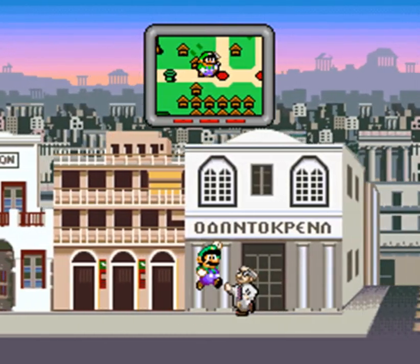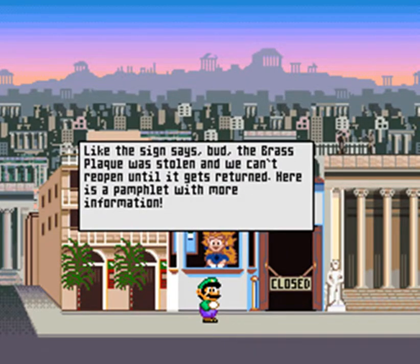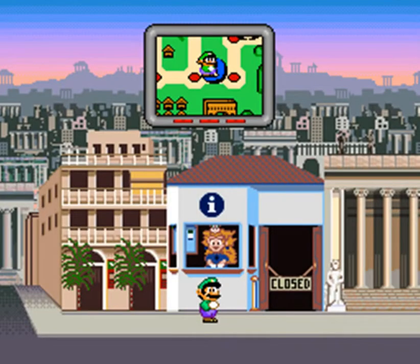We've got a bit of Greek history to explore here. Let's check out this first information booth. Why is Hadrian's Arch closed today? The brass plaque was stolen and we can't reopen until it gets returned. Here's a pamphlet: 'Missing the brass plaque, reward $1,350.' The Roman Emperor Hadrian, 117 to 138 AD, commissioned the ornate arch. It separates ancient Athens from Hadrianopolis, completed in 131 AD, resembling the Arc de Triomphe. Two brass plates on the arch read 'This is Athens the ancient city of Theseus' and 'This is the city of Hadrian and not of Theseus.'